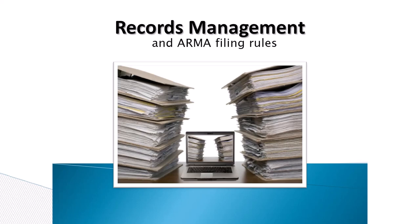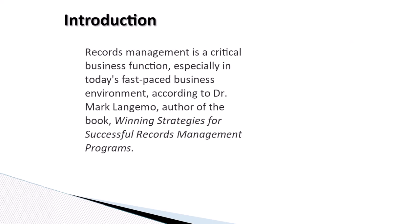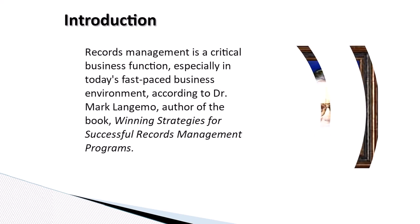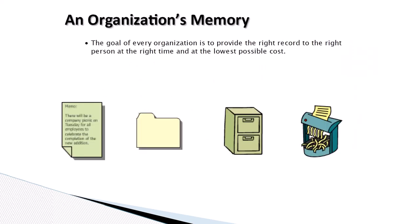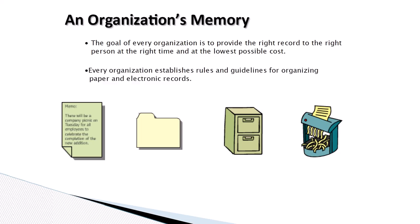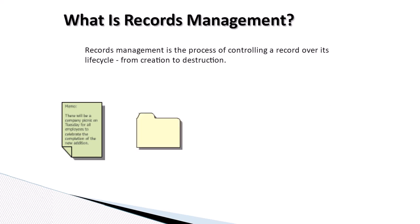Welcome to this learning activity on records management and the ARMA filing rules. Records management is a critical business function, especially in today's fast-paced business environment, according to Dr. Mark Lengangho, author of the book Winning Strategies for Successful Records Management Programs. The goal of every organization is to provide the right record to the right person at the right time and at the lowest possible cost. Records are the memory of an organization and have to be preserved. Records management is the process of controlling a record over its life cycle, from creation to destruction.